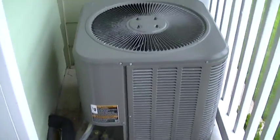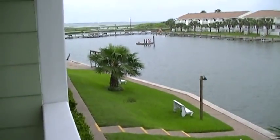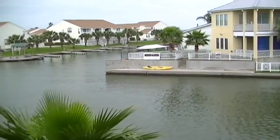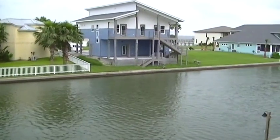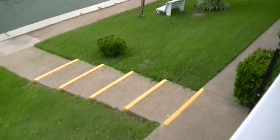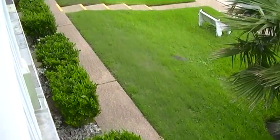This unit's fairly new — I said it's only a couple years old. Here's your view. It's not the best weather today but it's still pretty nice out. Want to get a shot of the air conditioner — that is a new Lennox unit, fairly new.